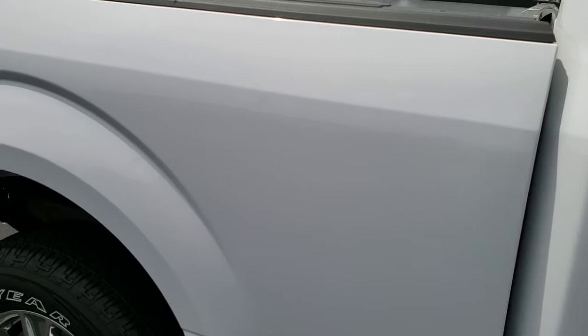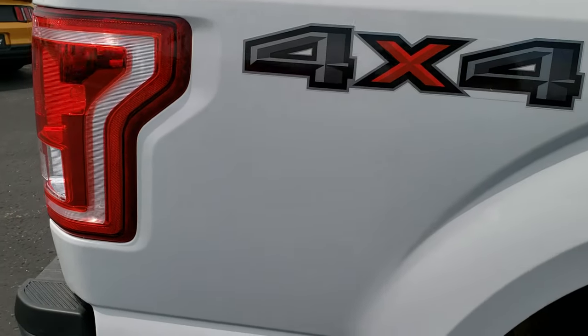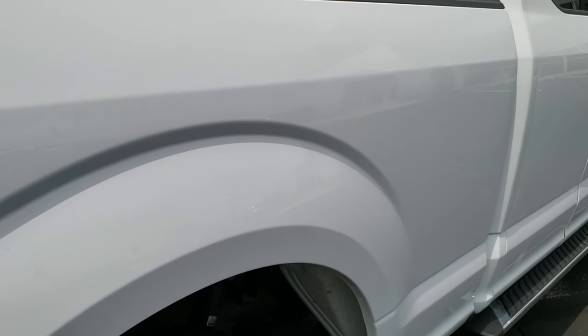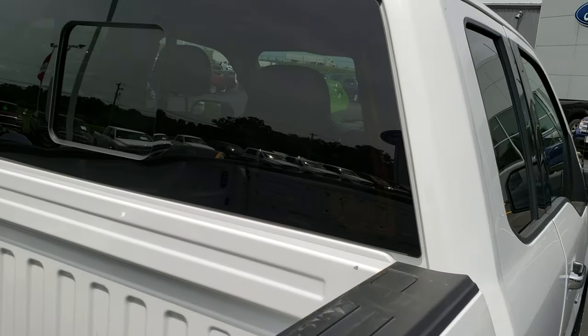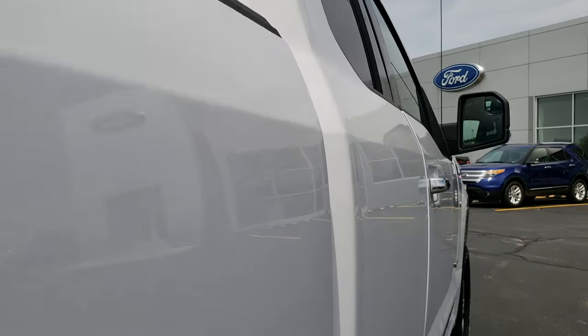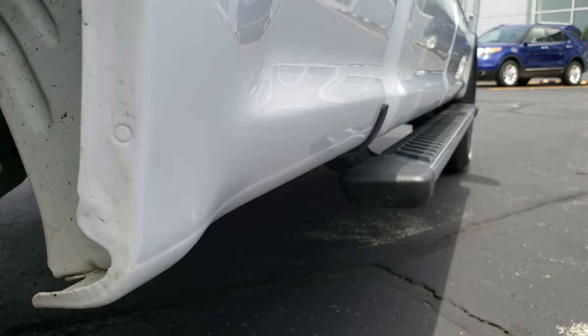We take these HD videos so if you are far away or even if you are close by and just cannot make the trip down but you are still interested in purchasing the truck, you can still see the truck, hear the truck and have confidence in the vehicle before you even get here. Cab is in excellent shape and once again down this side I didn't see any dents or dings. Very nice and clean.